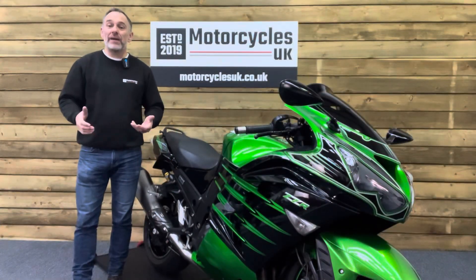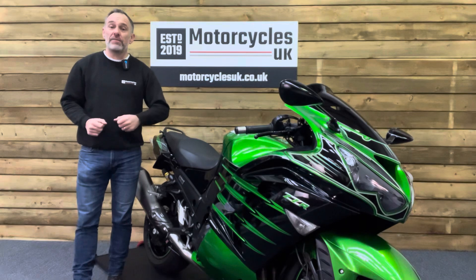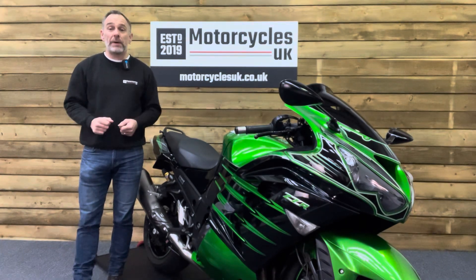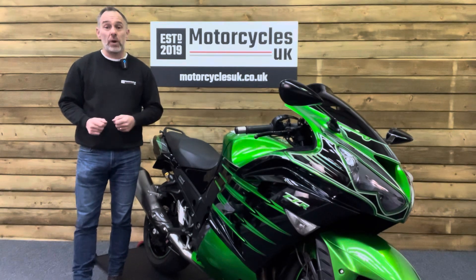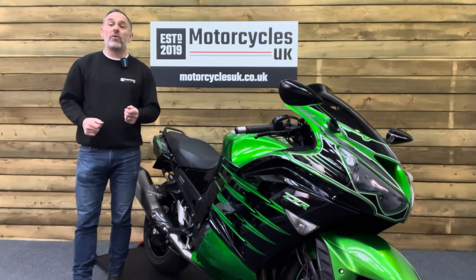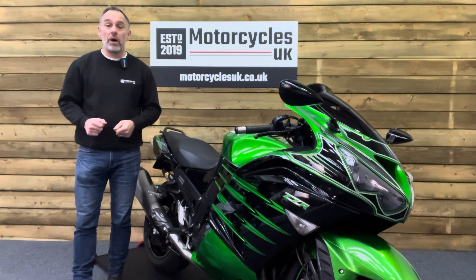Here at Motorcycles UK, all our bikes come with the current MOT, a service if required by the motorcycle at time of sale, and a thorough safety inspection. We're also delighted to be able to offer nationwide delivery — please contact us for a quote. If you're interested in this cracking Kawasaki, please do get in touch either by phone or via the website. We'd be delighted to take your enquiry.